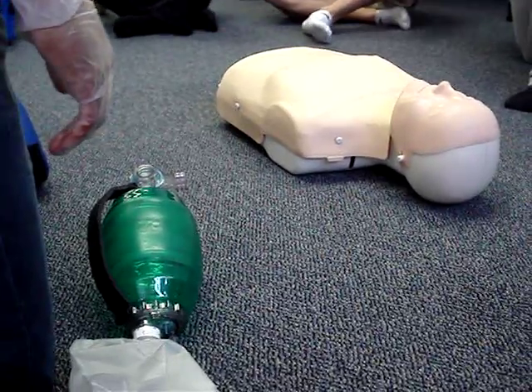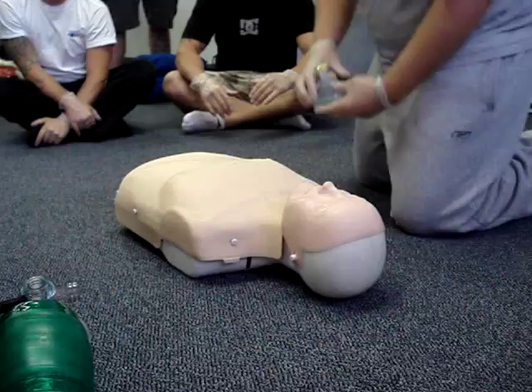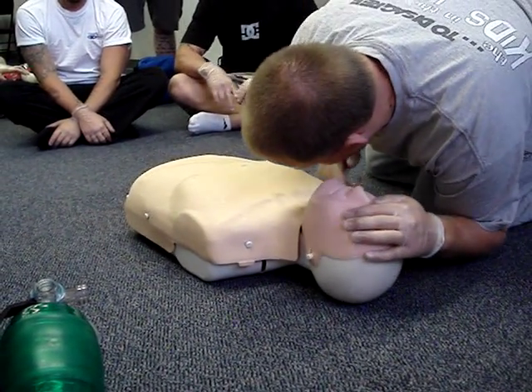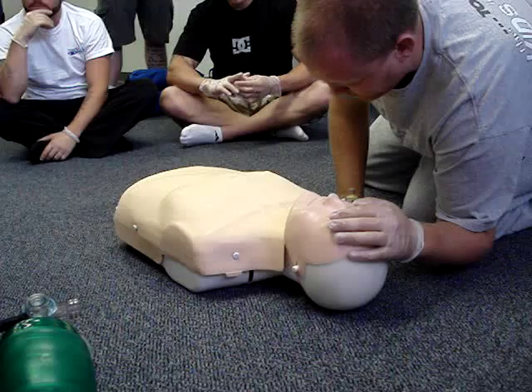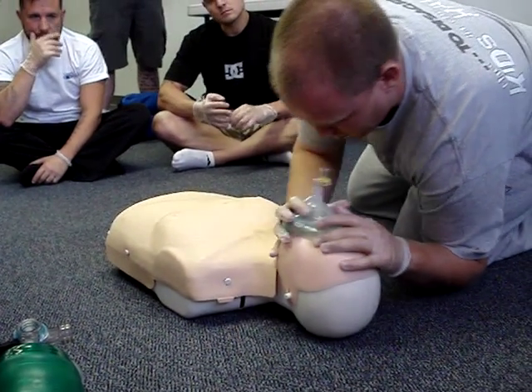Rob is the rescuer. Rob goes and squeezes his shoulder — wake up — he doesn't respond. Rob calls 911 and gets the ETV; we may be needing it. He tilts the head right back, uses two hands, and listens for 10 seconds. He notices this patient has no air exchange, so he attempts to ventilate to see if the airway is clear.